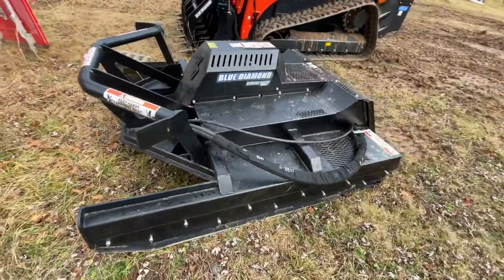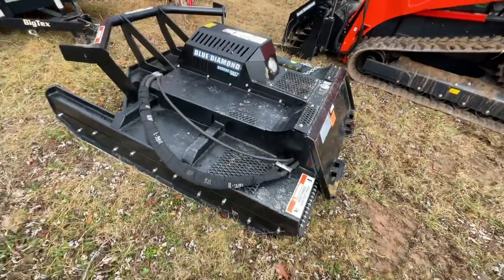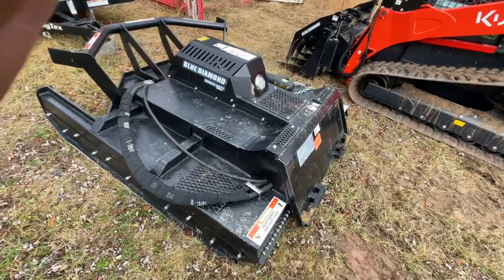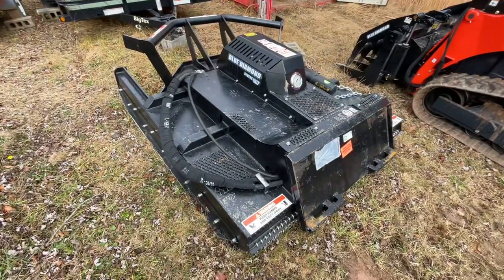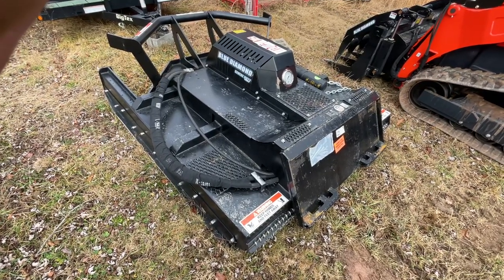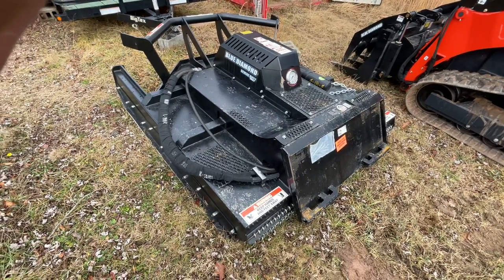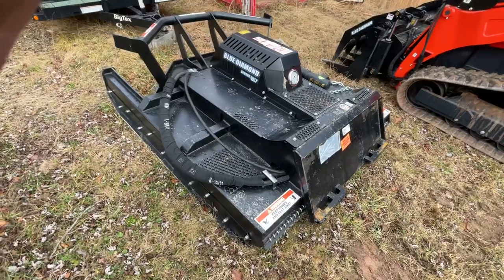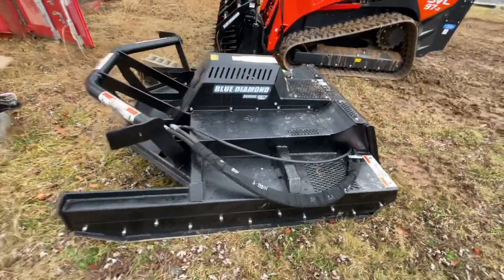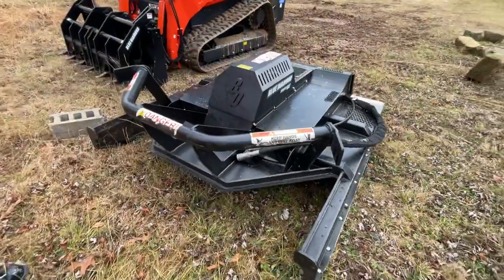They sent me this machine in error. A judge of a company, in my opinion, is their customer service. Everyone makes mistakes, but it's how you handle it that really determines your worth as a business. Blue Diamond has indicated they're going to come through — they'll be sending out a brand new unit and picking this one up as soon as the other one comes in.